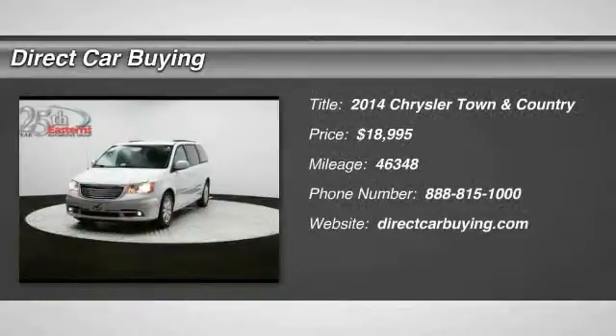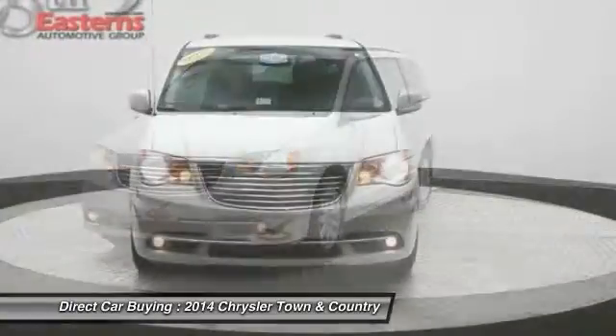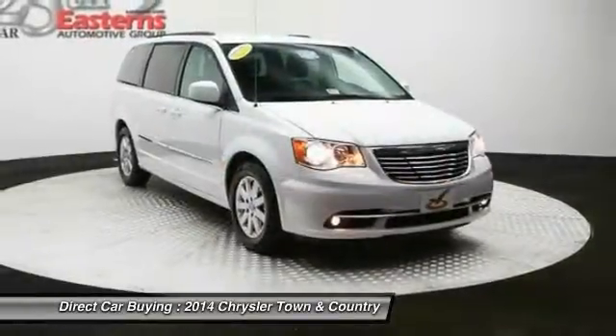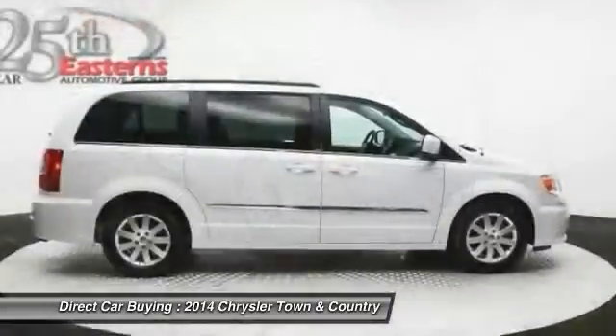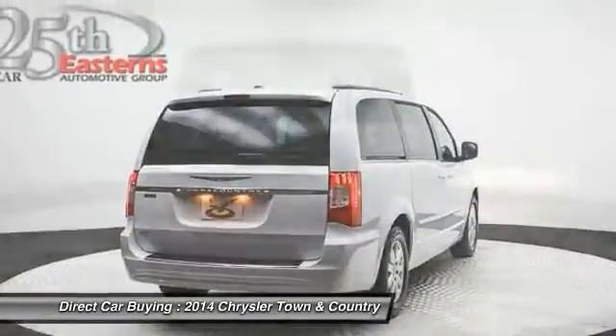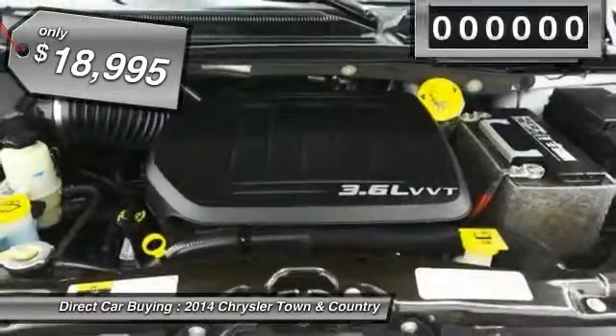The 2014 Chrysler Town & Country. Town & Country's V6 engine provides plenty of power while still providing the fuel efficiency you look for in a vehicle. Tow up to 3,600 pounds when your Town & Country is equipped with the towing prep package. Seat 7 comfortably and choose from stow-and-go seating or the innovative swivel-and-go seating, and is priced below $20,000.